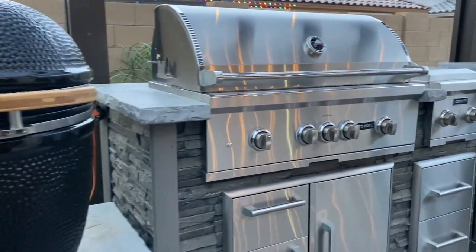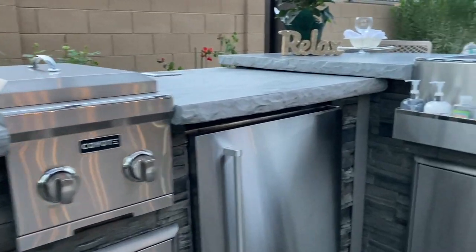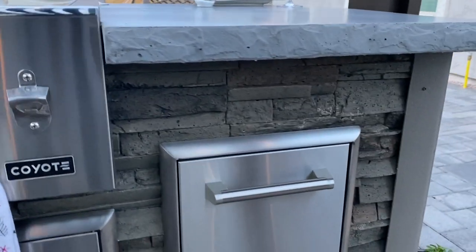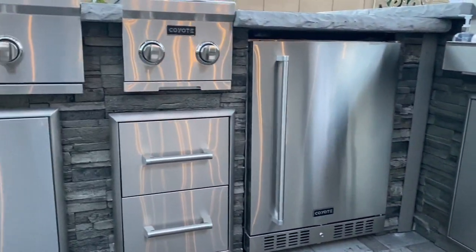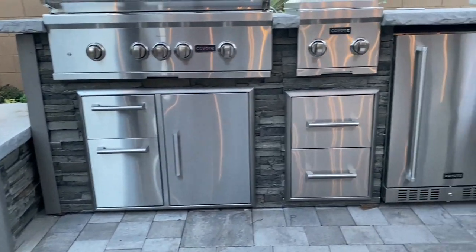The grill came with some signature Coyote grates — those are in my garage, I didn't bring them out to show you. I also have a griddle so I can make pancakes and everything on that as well. Family breakfast or brunch time just got better — we're going to have a really good time out here.